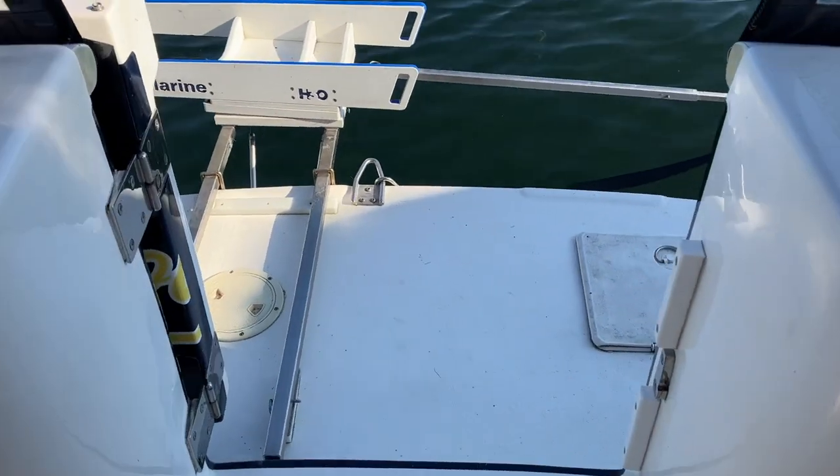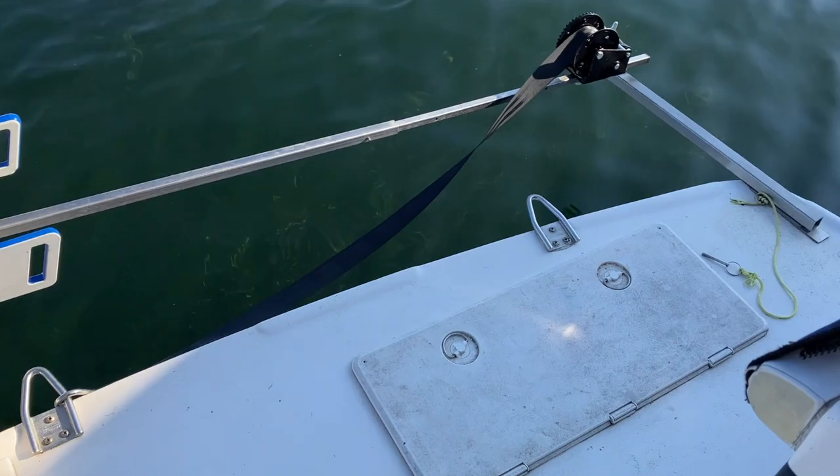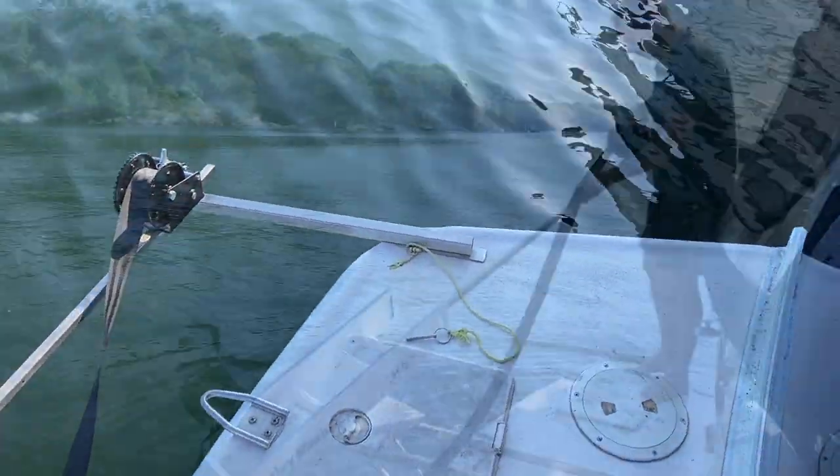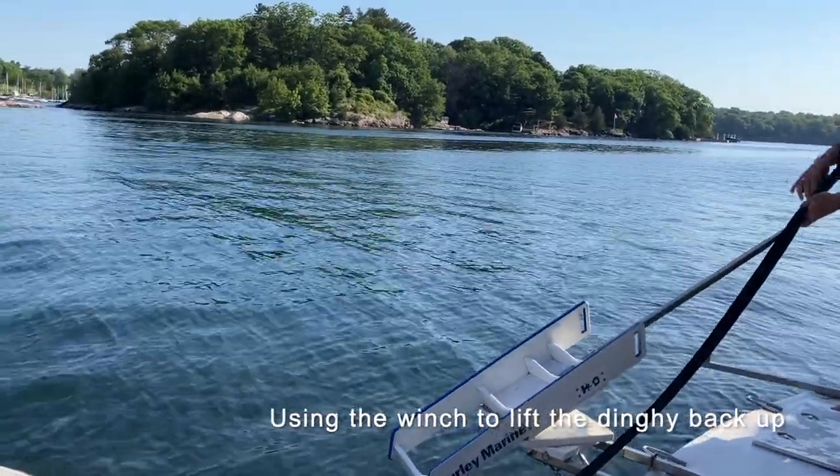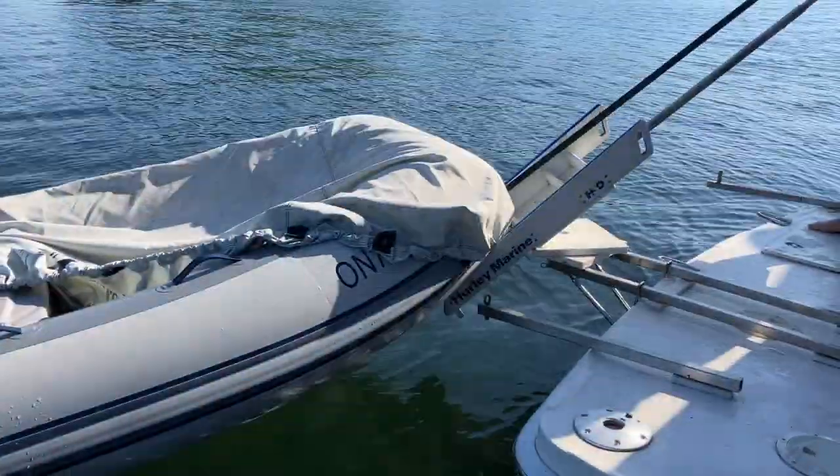Going out towards the swim platform you can see our dinghy davit system. It's an H3O and it works quite well with a manual winch — I think you can get an option for an electric winch. Here you can see Malcolm using it to bring our dinghy back up on the back of the boat.